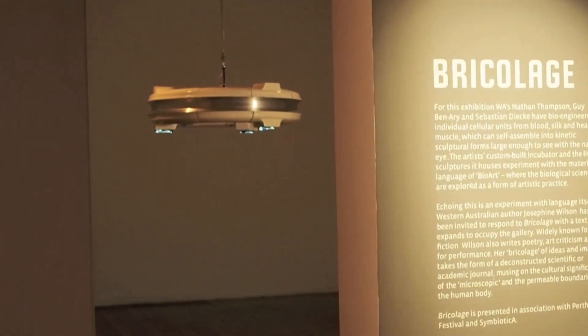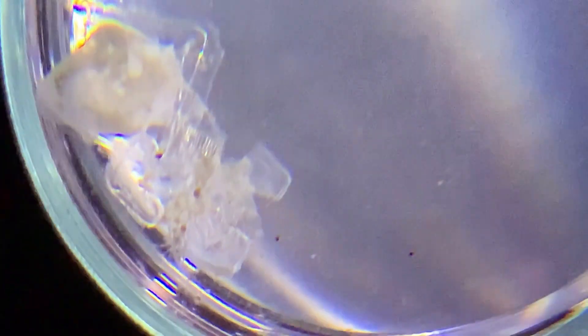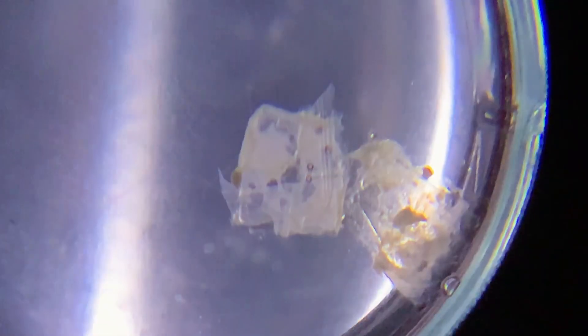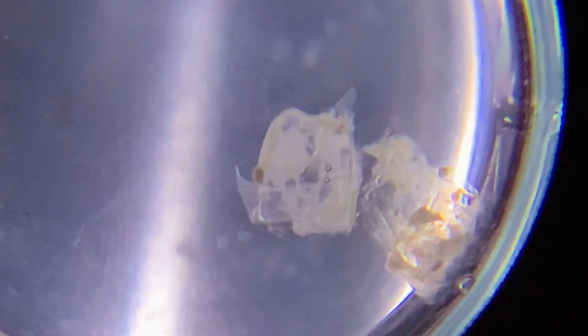In Bricolage, we create autonomous animated living biological entities that have the ability to self-assemble and are hosted in a suspended vessel incubator custom made of clay, metal, and glass. These living automatons or living kinetic sculptures are derived from three main materials: blood, heart, and silk.